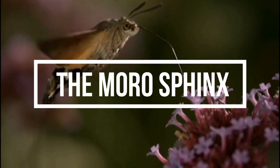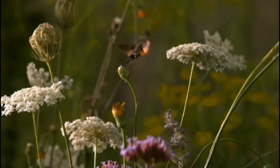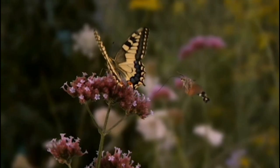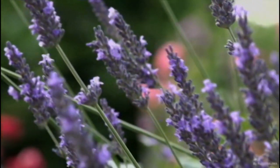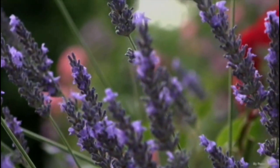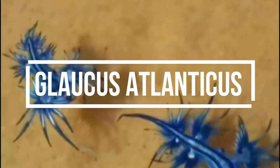The moro sphinx, also known as the hummingbird sphinx, is a species of moth found in North America. These moths are known for their ability to hover in midair while they feed, much like hummingbirds.